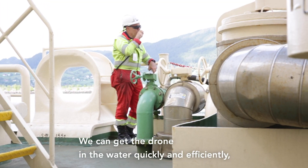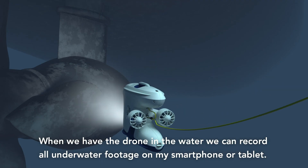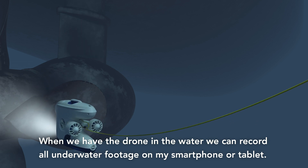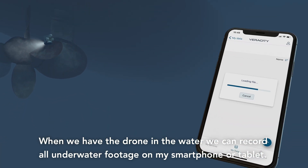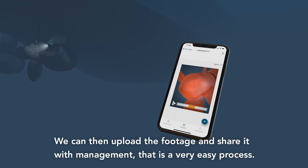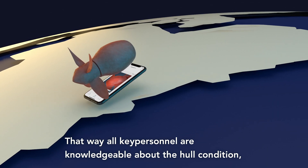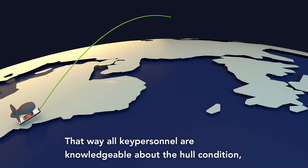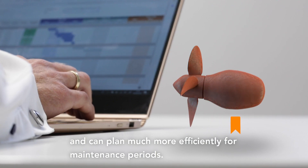We can get the drone in the water quickly and efficiently, and view what we want to view. When we have the drone in the water, we can record all the underwater footage on my smartphone or tablet, and we can then upload that footage and share it with management. This is a very easy process. So that way all key personnel are knowledgeable about the underwater hull condition and we can plan much more efficiently for maintenance periods.